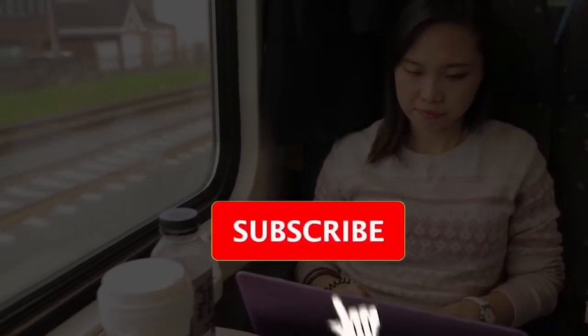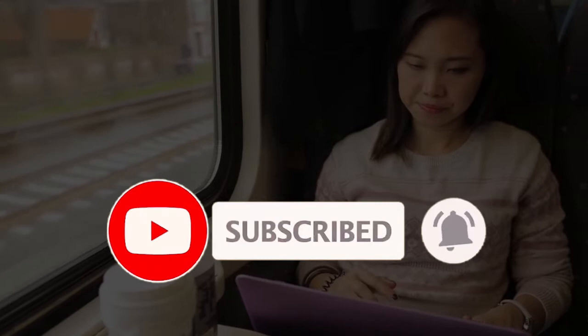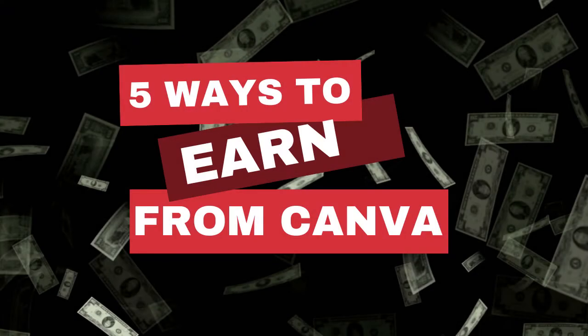Before moving towards the video, please like and subscribe and hit that bell icon so that you will be notified every time we post new videos. Now, since you are searching on how to use Canva to make some money, I am going to assume that you already know the basics of Canva. So here are five ways to earn some extra cash from Canva.